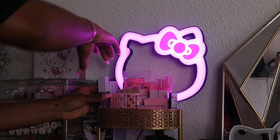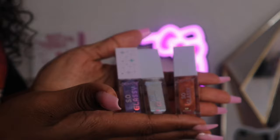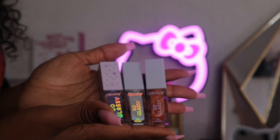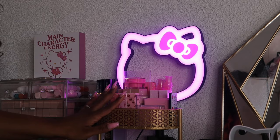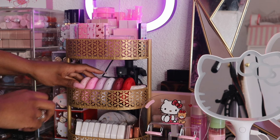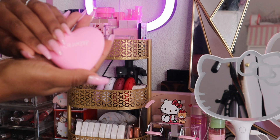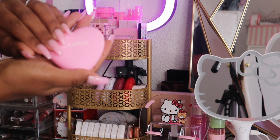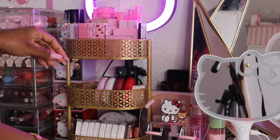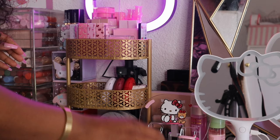Over here I have some lip glosses from ColourPop — three of them. I love their So Glassy formula, it's so pretty, the purple one is my favorite. Behind that I have a lip scrub from Beauty Creations. Moving to the next shelf, I have some blushes from ColourPop: Sweetheart, Hot To Touch — which matches my nails perfectly — and Cupid's Bow.